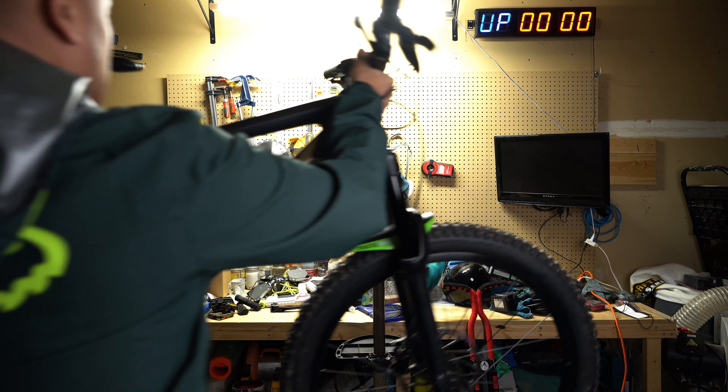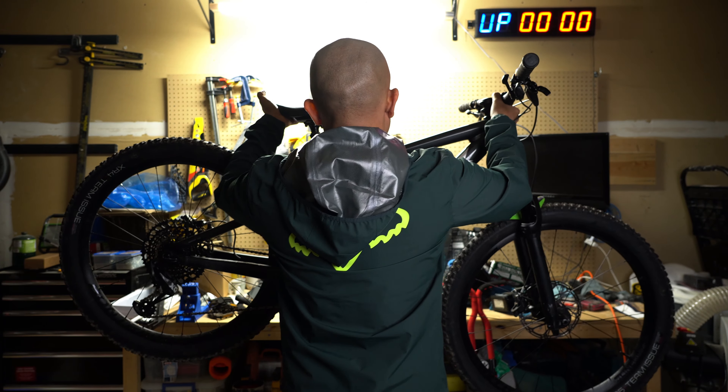I'm going to talk through why somebody so new to mountain biking would actually make an upgrade so quickly from the Roscoe 7 up to something like a Trek Remedy 8. At the same time, I'm going to weave in some footage from my last ride on the Roscoe 7.